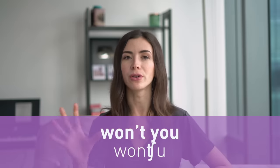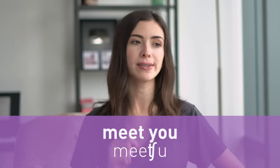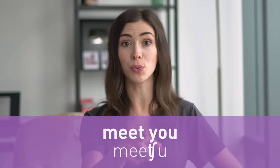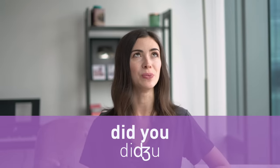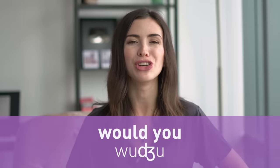More assimilation examples: 'won't you' becomes 'won't you.' 'Meet you' — when you say 'it's nice to meet you,' if you want to sound British you can keep it as 'meet you,' but the American way is 'meet you.' Practice with me: 'it's nice to meet you.' 'Did you' — nobody really says 'did you,' they say 'did you.' Same with 'would you' — 'would you.'